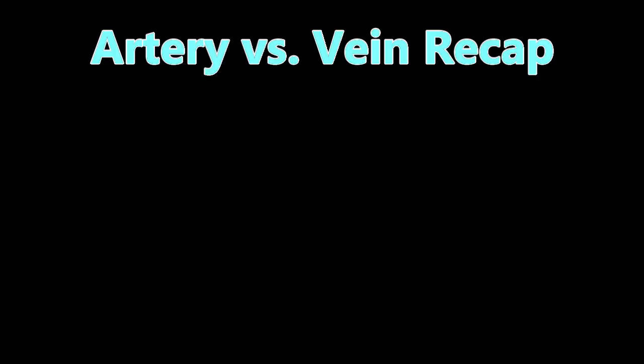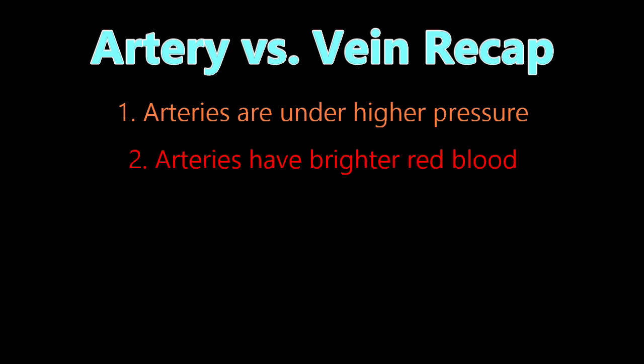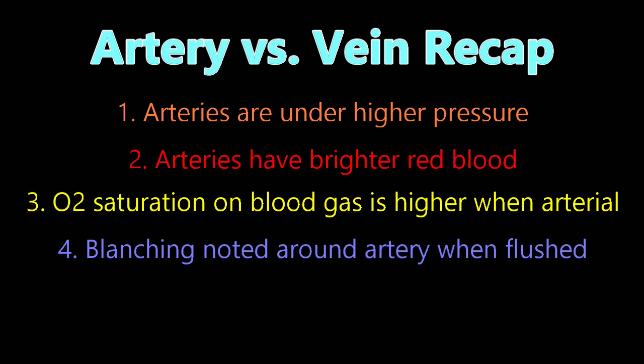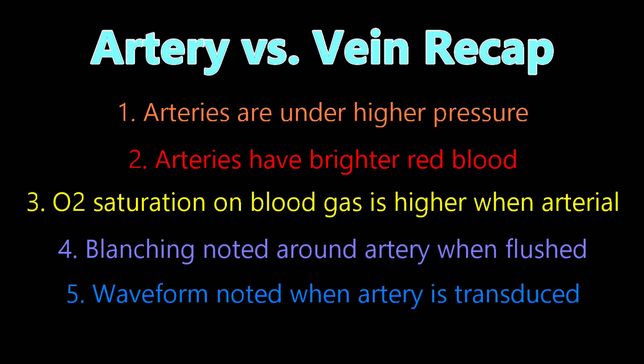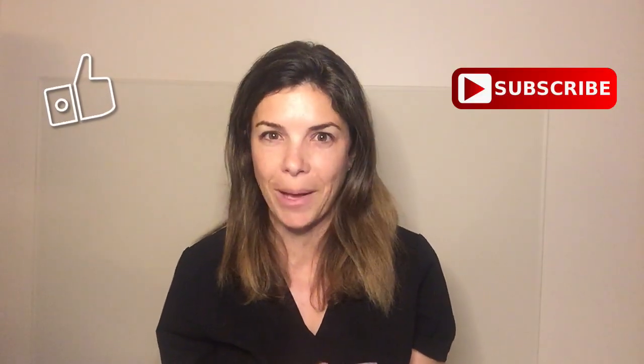As a quick recap, the five ways to tell whether it's an artery or a vein: one, arteries are under higher pressure so you'll pull back blood much easier; two, arteries will have much brighter red blood; three, the oxygen saturation on a blood gas from an artery will be a lot higher; four, there will be blanching around the artery when you flush fluid; and five, if you transduce that line, you'll get a wavy pressure pattern on your monitor if it's an artery. Thank you for watching — remember to like and subscribe and tell us what you'd like us to talk about next.